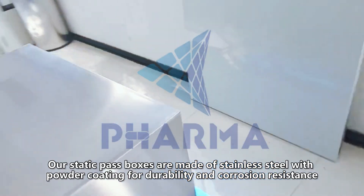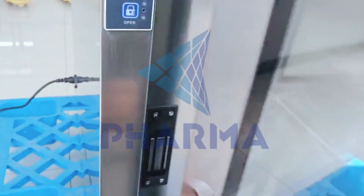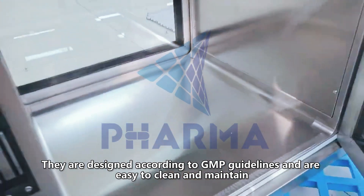Our Static Pass Boxes are made of stainless steel with powder coating for durability and corrosion resistance. They are designed according to GMP guidelines and are easy to clean and maintain.